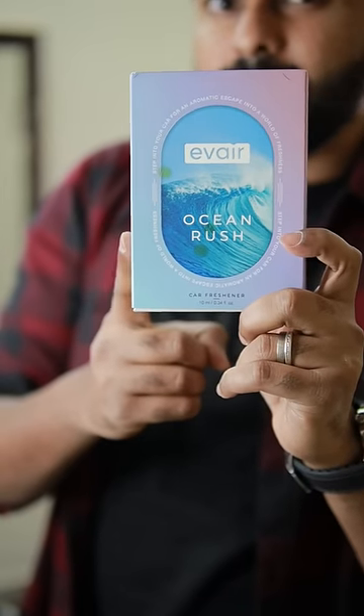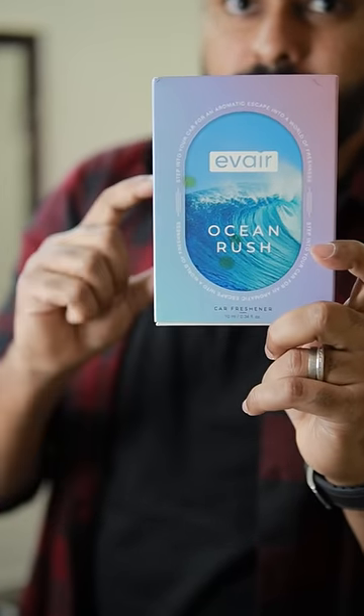One bottle rate is 455. Personally, I feel that these four perfumes are very mild and pleasant. You can check the link here.